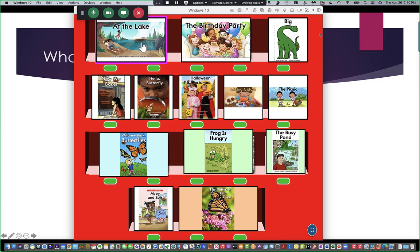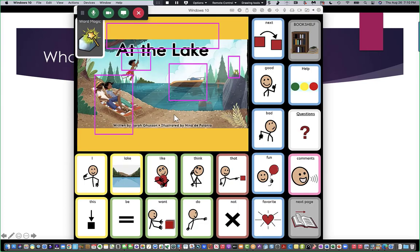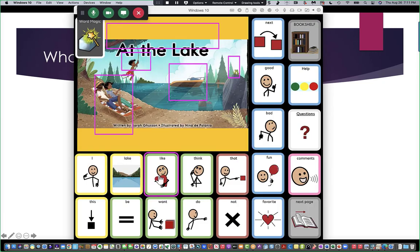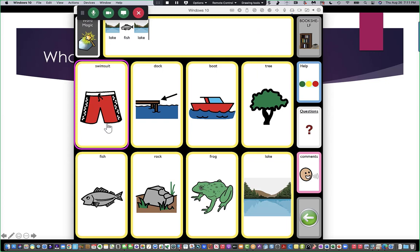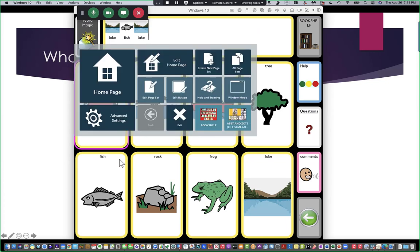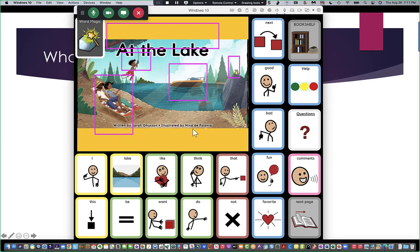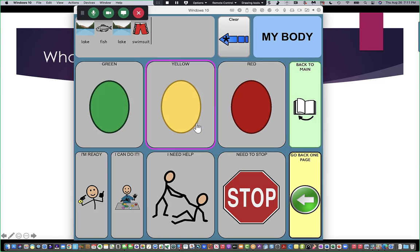At the lake. Here's the lake. The book shows the cover picture and there's language around it so they can talk about the book — lake, fish, swimsuit. There are different ways they can interact, and they always have a way to ask for help in case something goes wrong.